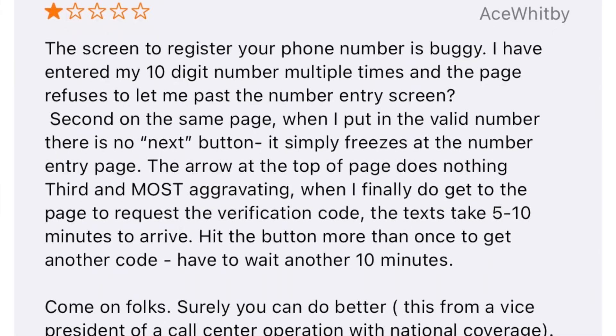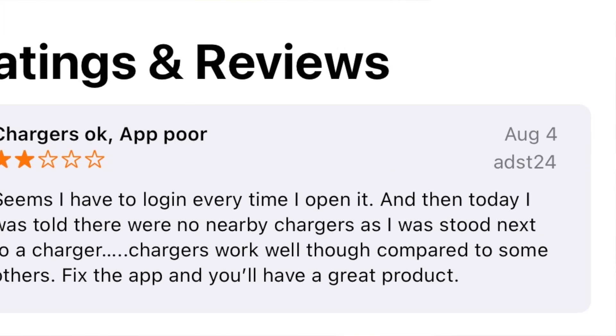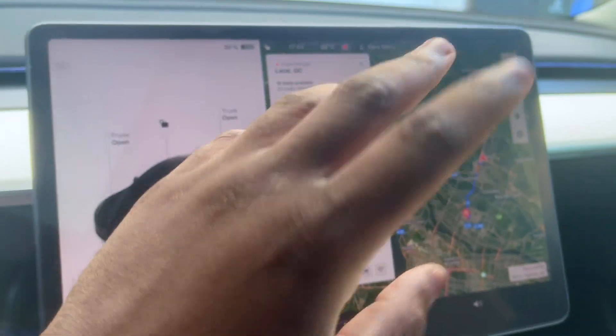We're going to review the payment process, the app, and the setup of the chargers. The app has a lot of bad reviews — around 2.3 stars out of 5 on the app store with a bunch of negative reviews. I'm going to find out for myself how the app acts and how the actual charger is. We'll try to pay with the app. Apparently the app is how you make payments, and I have the account and payment set up.